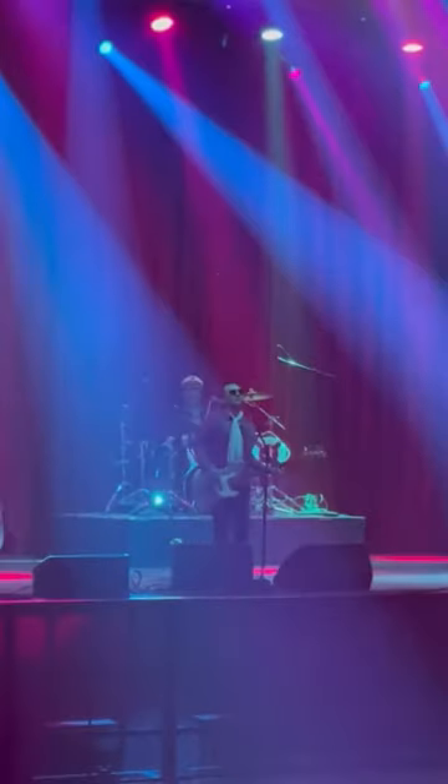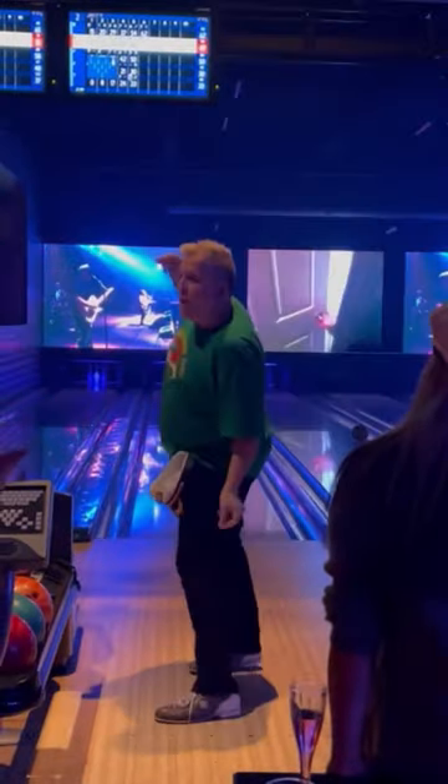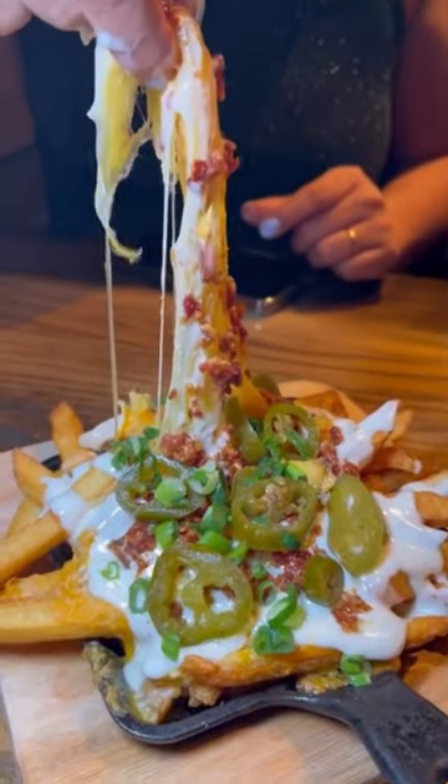You can bowl while listening to indie bands at Brooklyn Bowl, enjoy the view on their outdoor terrace, or dance into the early hours of the morning. If you're looking for a place to catch the game, Virgil's Barbecue is it.